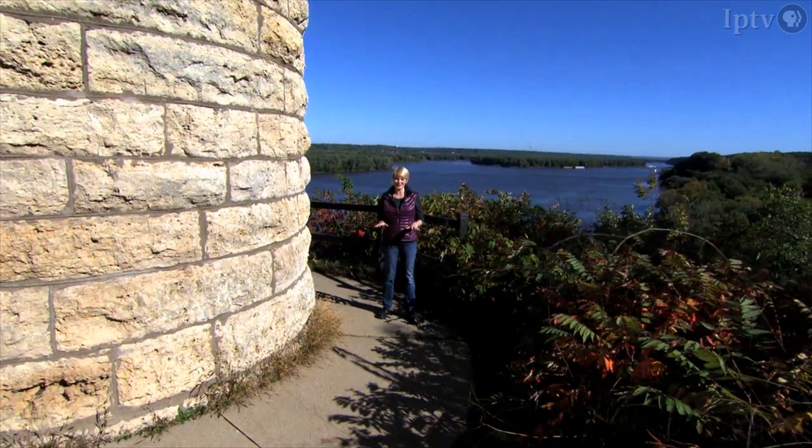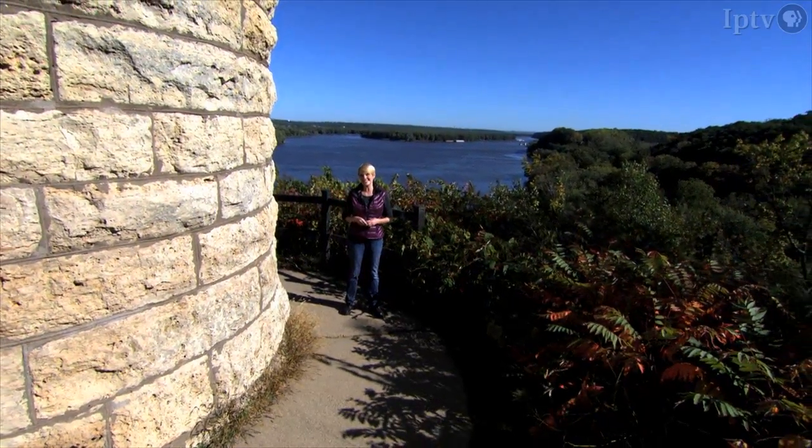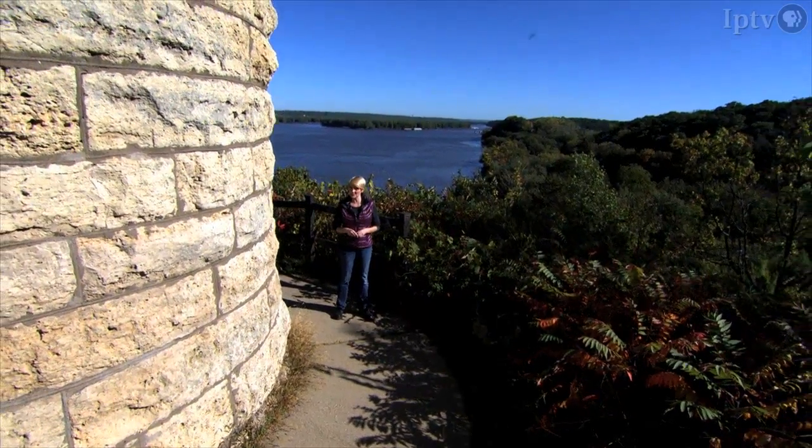From this vantage point, you'll see barges drifting down the Mississippi River, the states of Illinois and Wisconsin in the distance, and the city of Dubuque upstream.